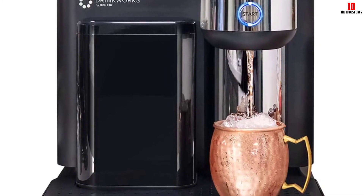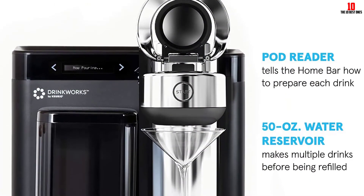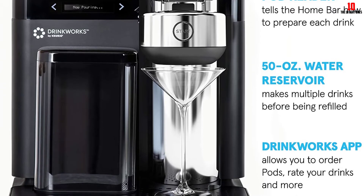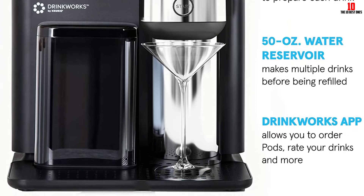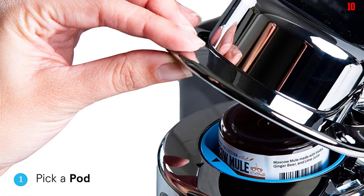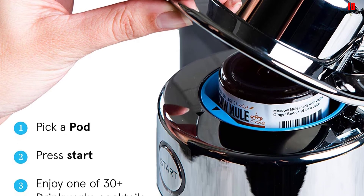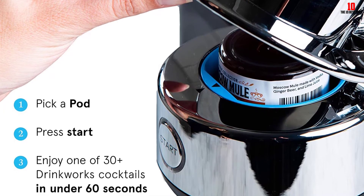The pods contain all the ingredients you need — alcohol included — to make a huge array of cocktails. The onboard carbonation system runs on standard CO2 cartridges, and a pair are included to get you started. You also get drink coasters, a pack of cleaning tablets, and a water filter. This all-in-one home bar offers more flexibility than the competition, though we did find some complaints about the brand's customer service.